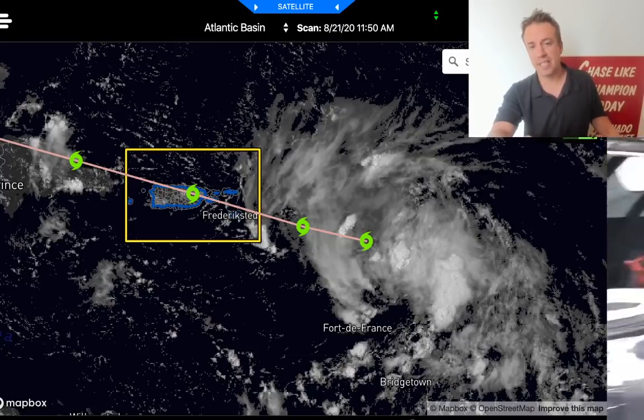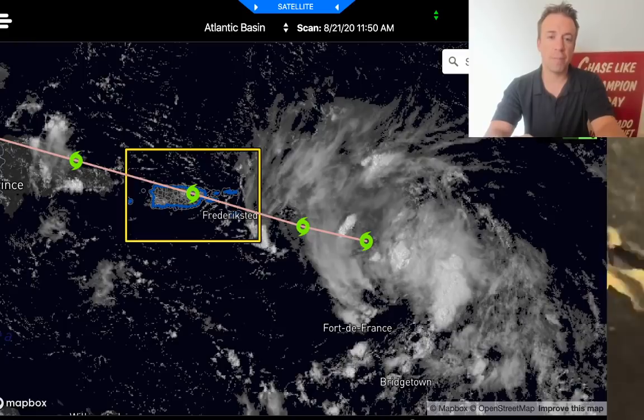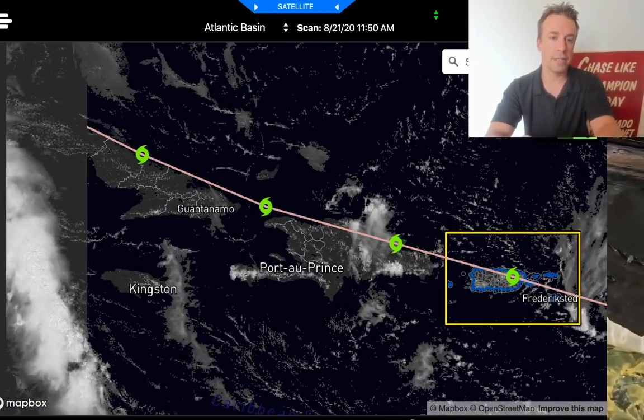During that 1933 event, there was a landfall in Texas and also a landfall in southern Florida. Right now, Tropical Storm Laura is forecast to move across the greater Antilles, Puerto Rico, and northern Hispaniola.